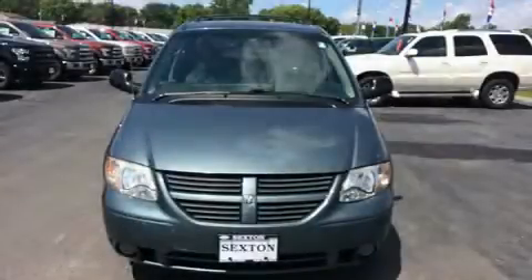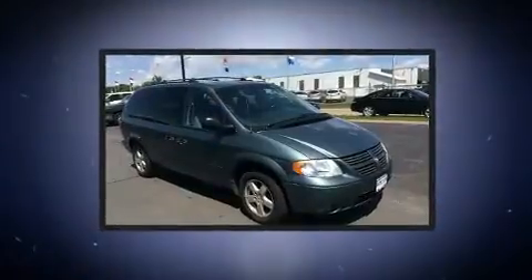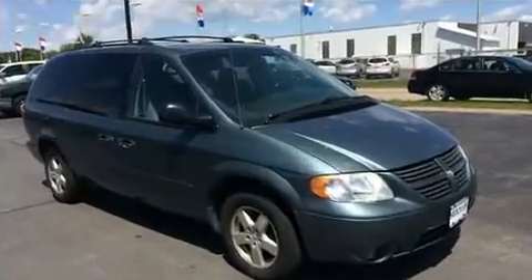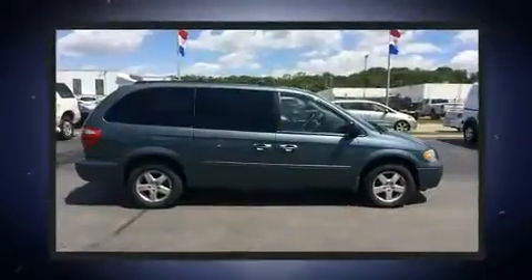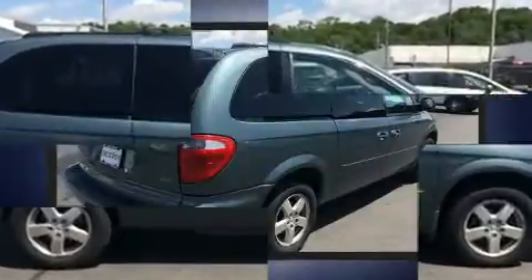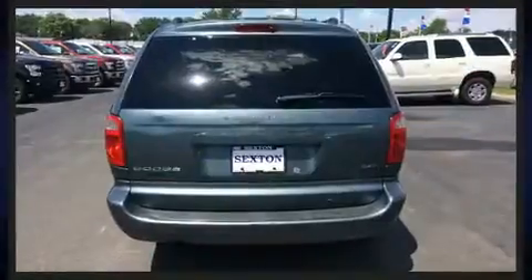The 2006 Dodge Grand Caravan — this seven-passenger van provides exceptional value. A 3.8-liter V6 engine pairs with a sophisticated four-speed automatic transmission, providing a smooth and predictable driving experience.